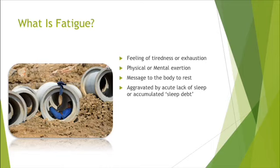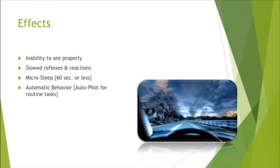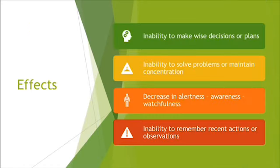Fatigue is a feeling of tiredness or exhaustion — it can be physical or mental. It's a message from the body to rest, and it can be aggravated by an acute lack of sleep or accumulated sleep debt. The effects can be widespread: fogginess in vision and mind, slowed reflexes and reactions, micro-sleeping while driving, and automatic behavior — for example, driving a long road trip and not remembering the last hour.